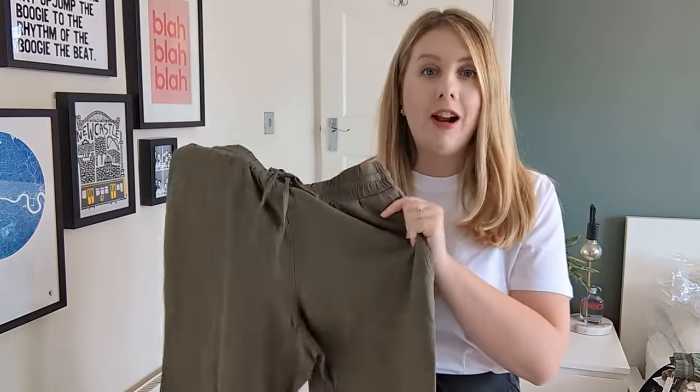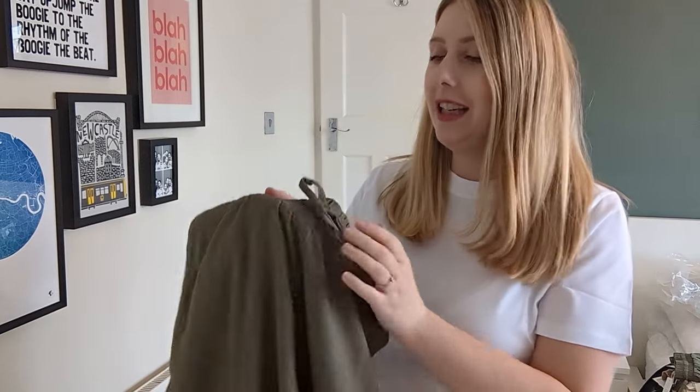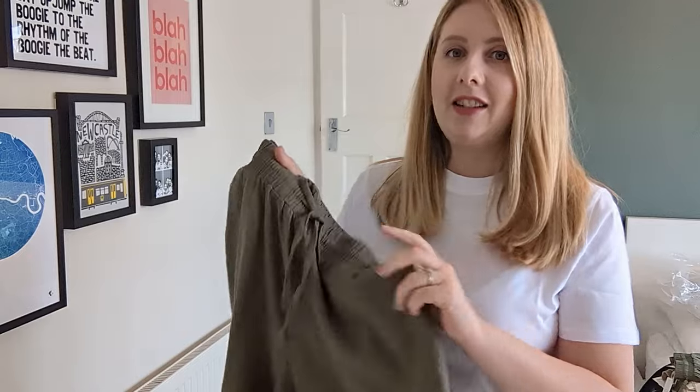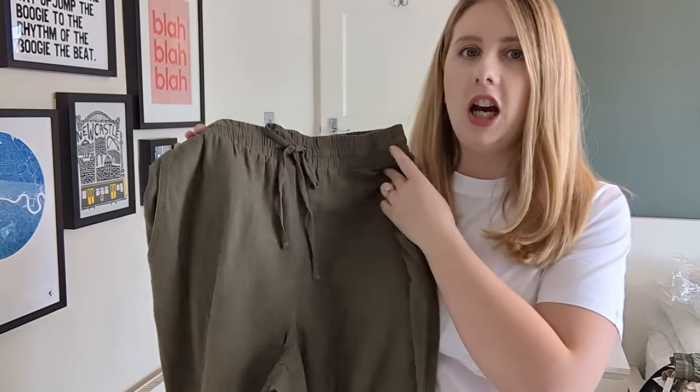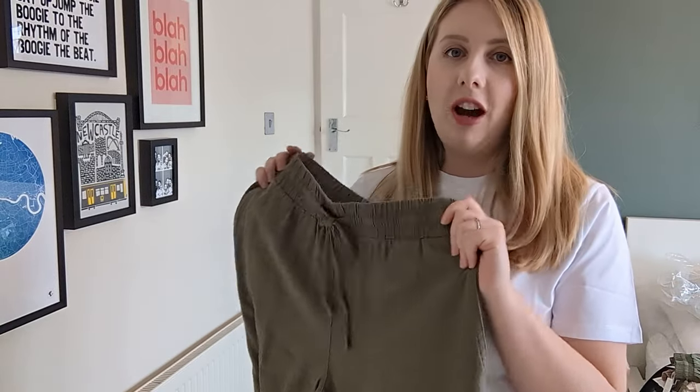Next I'm going to try on these linen blend trousers. I already have some of their linen blend trousers — I've got them in navy — and these are an olive green color. I love the ones I already have; I wore them so much last spring and summer. They're really nice, flowy, and easy to throw on.